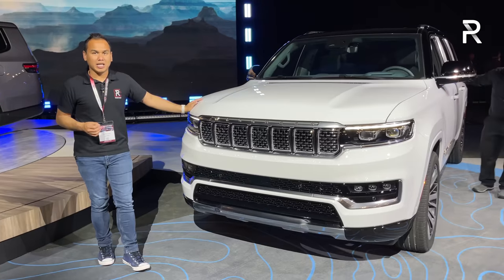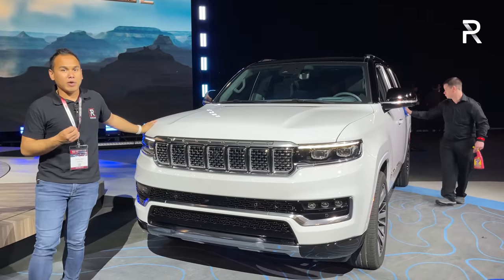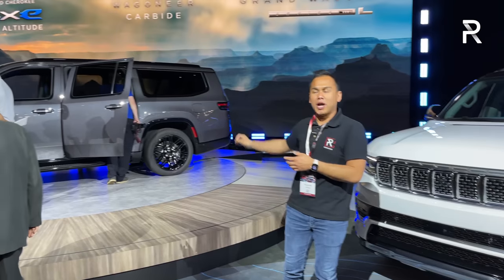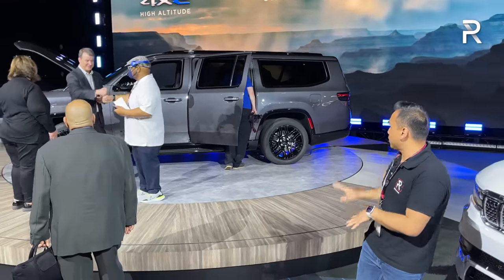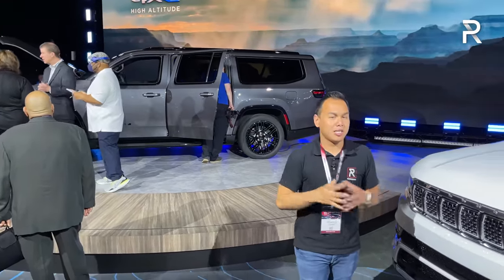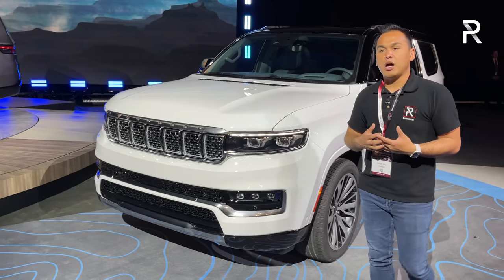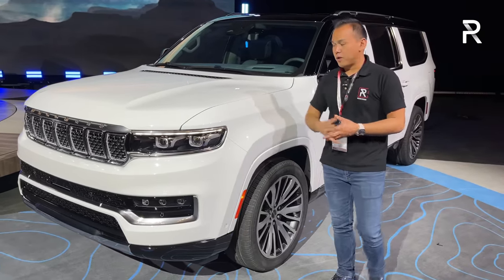We first saw this car last year — it's Jeep's return of the Wagoneer and Grand Wagoneer. The Grand Wagoneer is a luxury model designed to compete with the Navigator and Escalade. That one over there is the Wagoneer Carbide, a special edition featuring lots of black accents, black wheels, and black trim. It certainly looks good, and the Grand Wagoneer has been a huge success for Jeep in bringing customers who want a large three-row body-on-frame SUV.